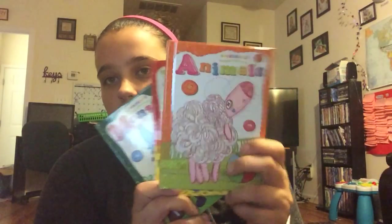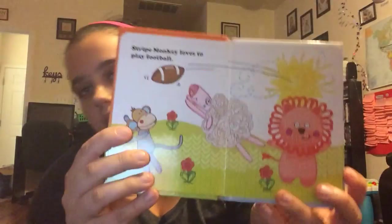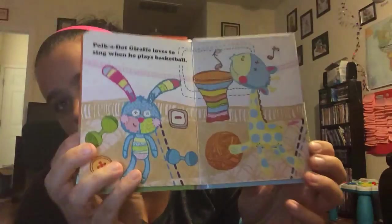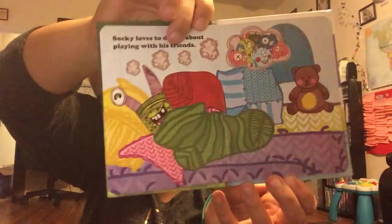This set is the Sock Heads set — they look kind of like the sock monkey little animal things. There was actually one I couldn't find; it was a princess one, but we got all the other ones: Animals, Dinosaurs, and Monsters. They're pretty cute.